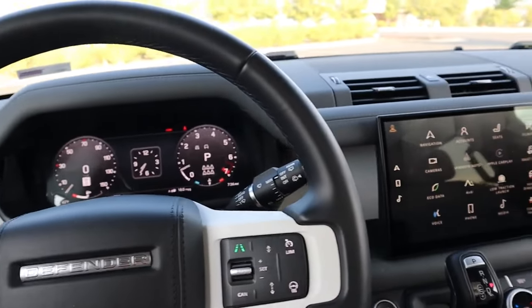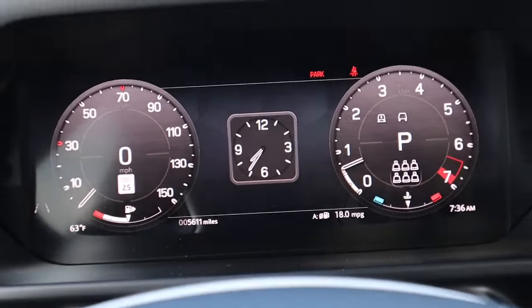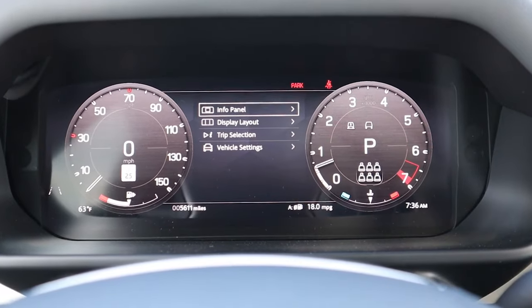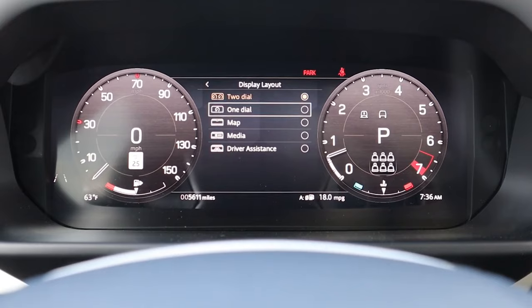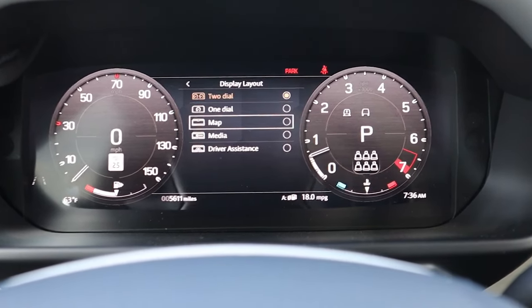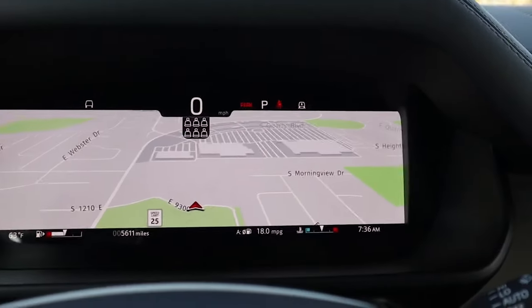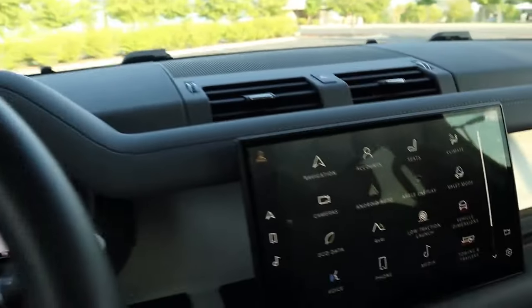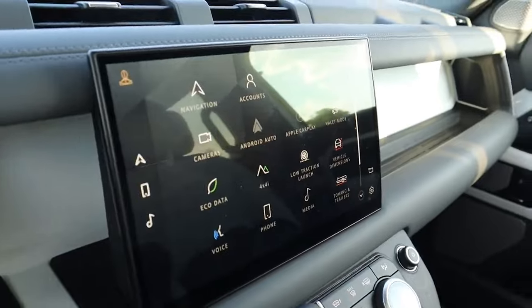The second thing I love about this vehicle has to do with the software and the technology. You have a 12.3-inch all-digital instrument gauge cluster display that you can actually adjust to have a different layout — pretty customizable. You can even have your map show up as the entire full screen, which is pretty cool, especially if you're taking it on a road trip. And over here you have a large 11.4-inch curved touchscreen.